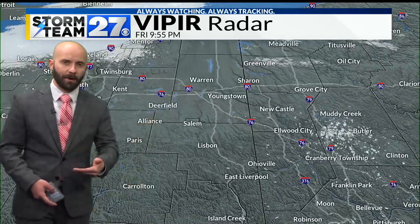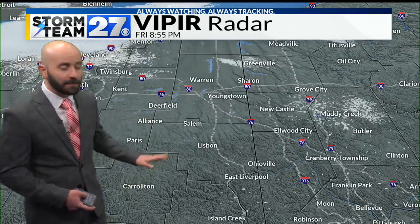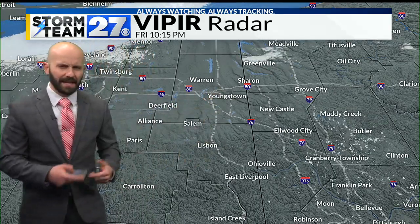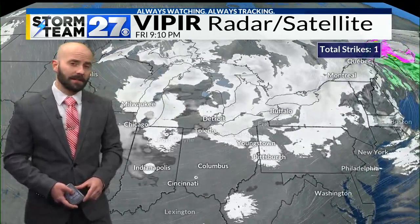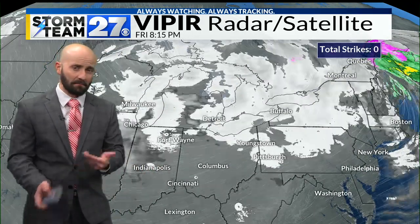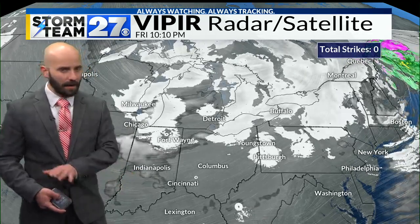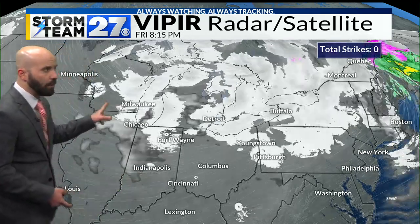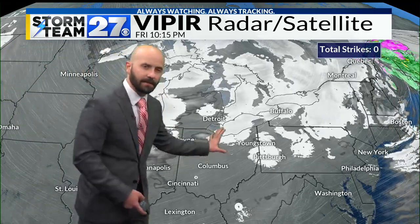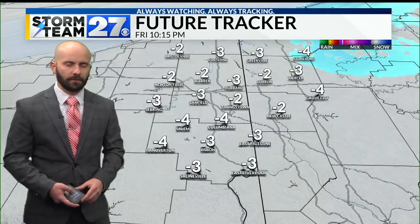As far as Storm Team 27 Viper radar goes, there are some pockets of light snow and flurries out there — that's what we'll see through tonight. We've been getting reports of occasional flurries and I expect that to continue over the next 24 hours, but it's not going to add up to much at all. At most maybe an isolated half inch to an inch in some spots, but I'm not looking for a lot of accumulation. The winds are helping us out, coming more out of the southwest, driving a lot of that snow across the lake and into New York State.